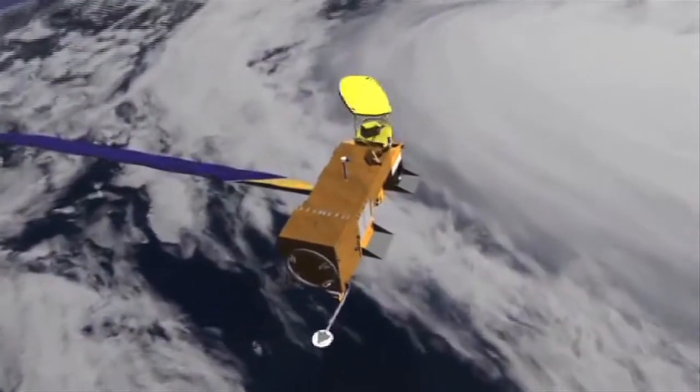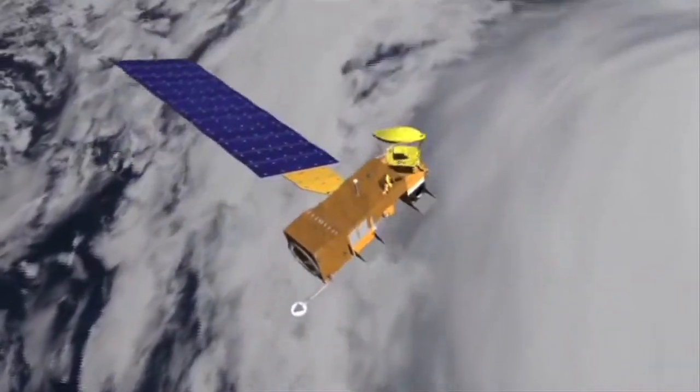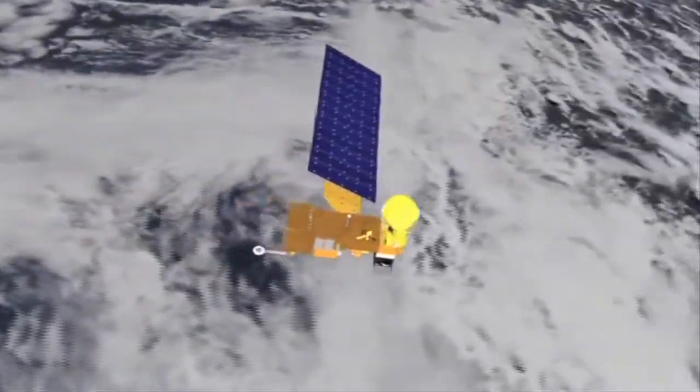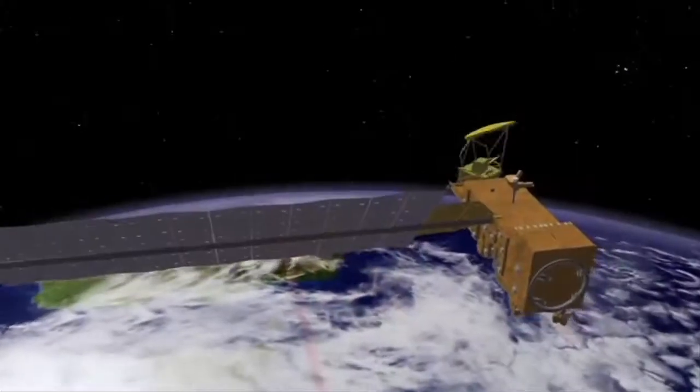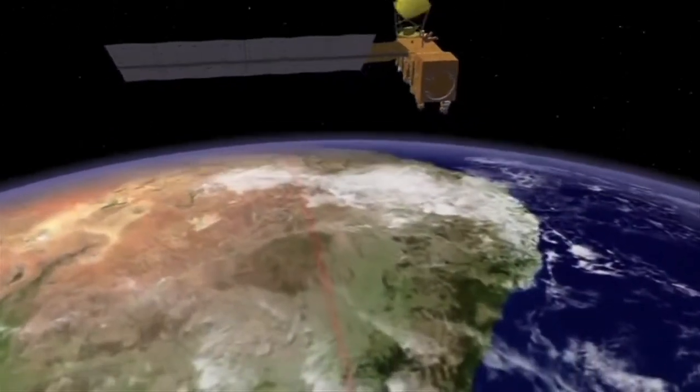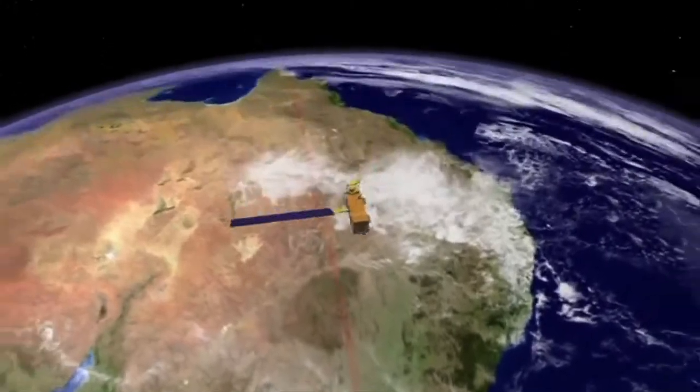They'll take those readings and combine them with data from NASA's AQUA satellite, which can measure snow cover over much wider areas. One of the things we're trying to quantify is how much of the area is covered with snow, because it's difficult with a satellite to look underneath these trees.